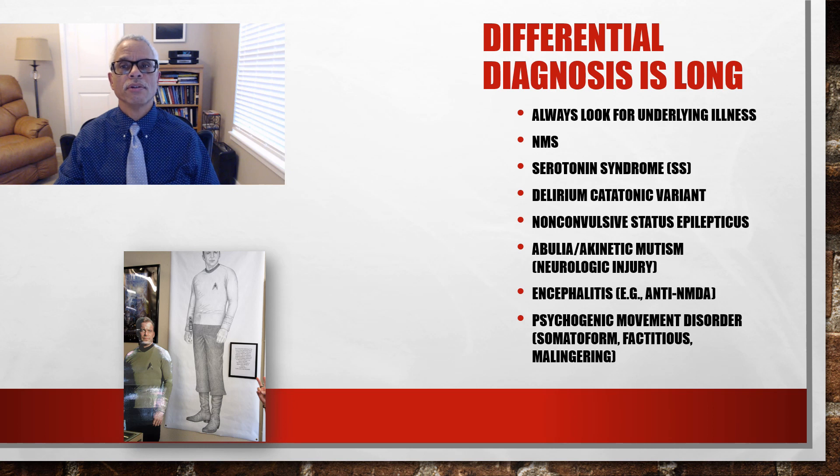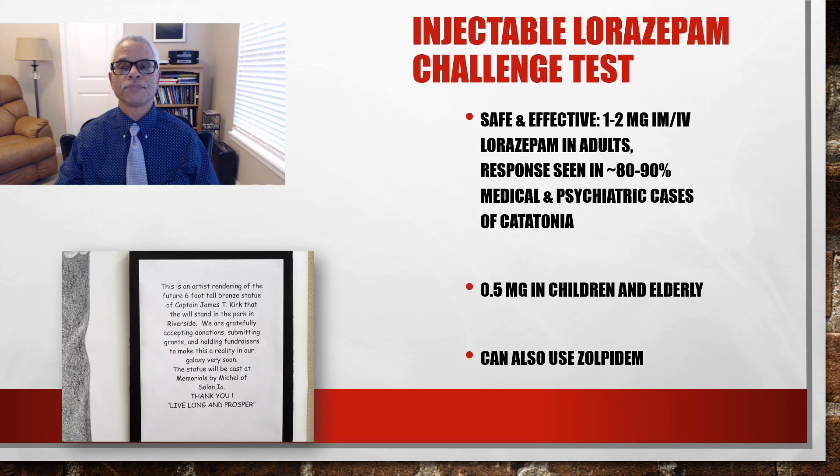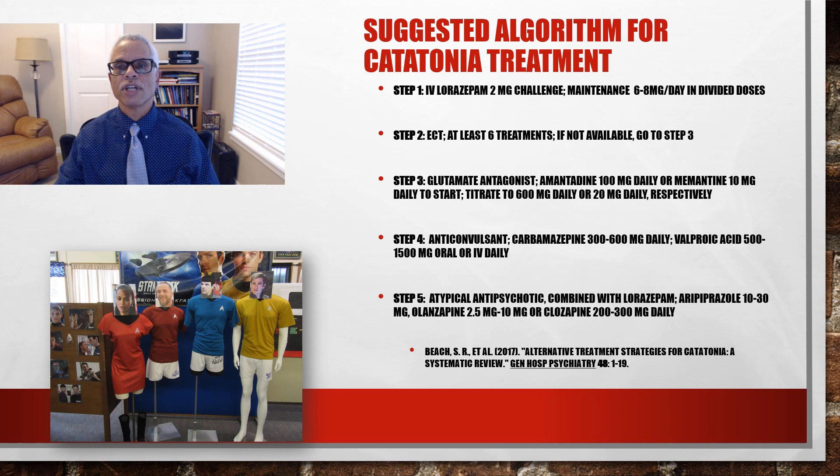The differential diagnosis is long. Always look for an underlying illness. Delirium catatonic variant is among them, as is non-convulsive status epilepticus, abulia — which is often a neurologic problem — and psychogenic movement disorders. The injectable lorazepam challenge test is how you get started with this. It's a safe and effective way to unlock somebody from a mute and immobile state, and sometimes it looks like a miracle within five minutes of injection.